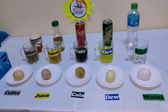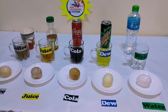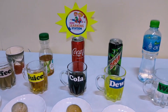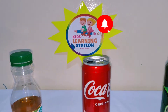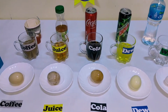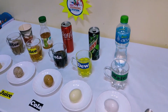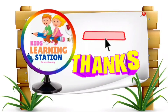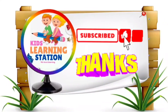We need to be very careful when using these sugar drinks because they will definitely affect our teeth. We need to brush our teeth regularly. Thank you so much for watching — please like, share, and subscribe!